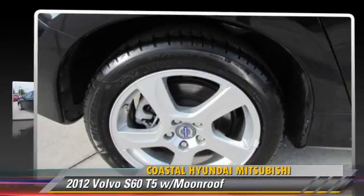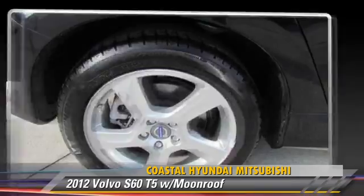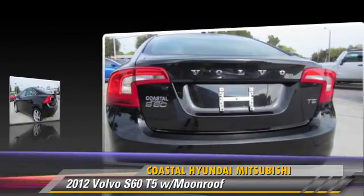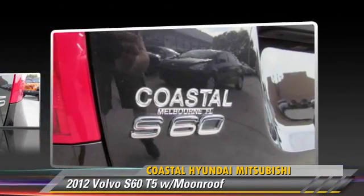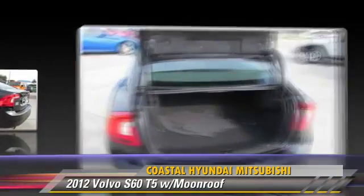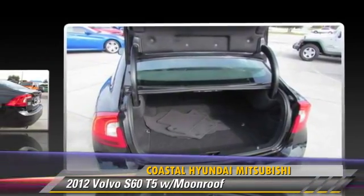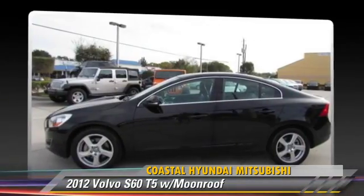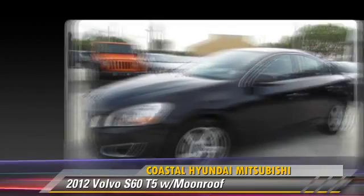The 2012 Volvo S60 T5, powered by a 2.5-liter, 5-cylinder engine with an automatic transmission. This vehicle, with fewer than 40,000 miles on the odometer, gets up to 30 miles per gallon. This Volvo features powered door locks, a sunroof, and tilt wheel.